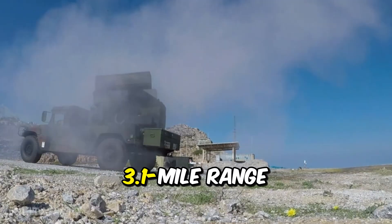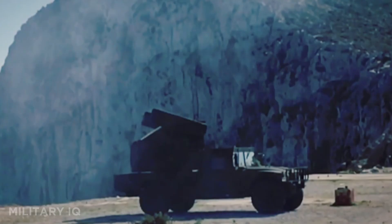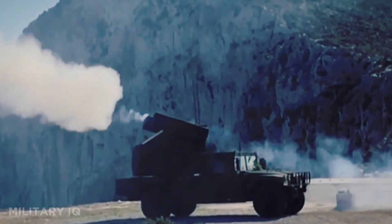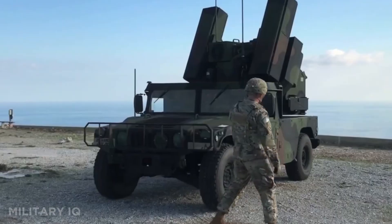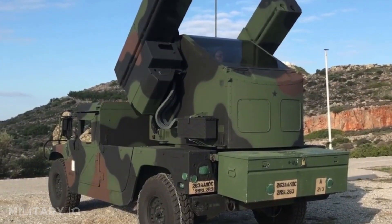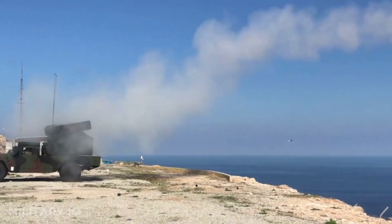Its 3.1-mile range is ideal for shooting down low-flying threats like helicopters, drones, and slow aircraft. The Avenger includes thermal sights, laser rangefinders, and a forward-looking infrared camera for day and night use. It can be operated manually or automatically, offering flexibility in combat. Often used in Iraq and Afghanistan, it's a trusted line of defense for U.S. Army and National Guard units. Costing around $2.5 million per unit, it's a mobile shield where it matters most.